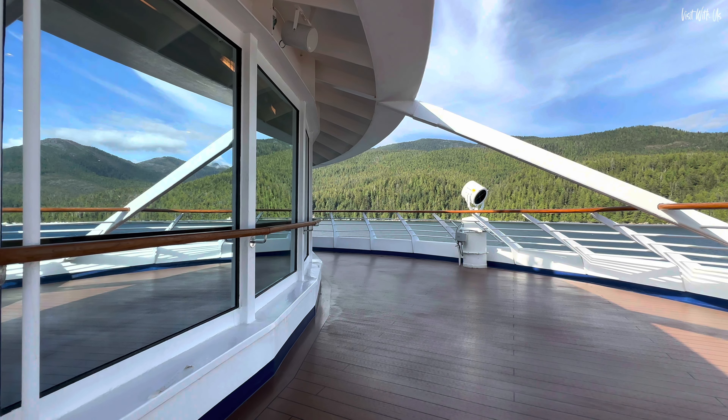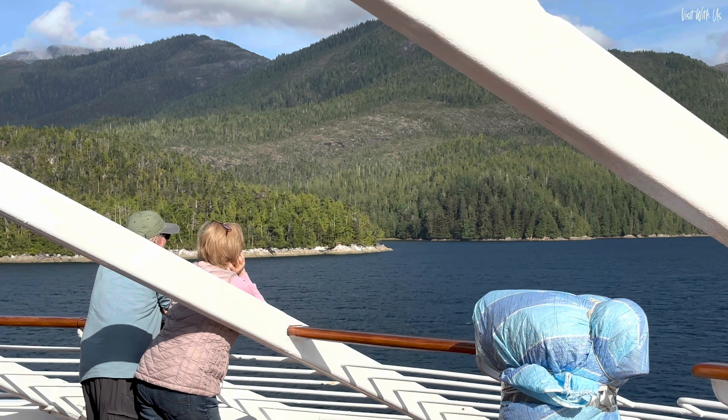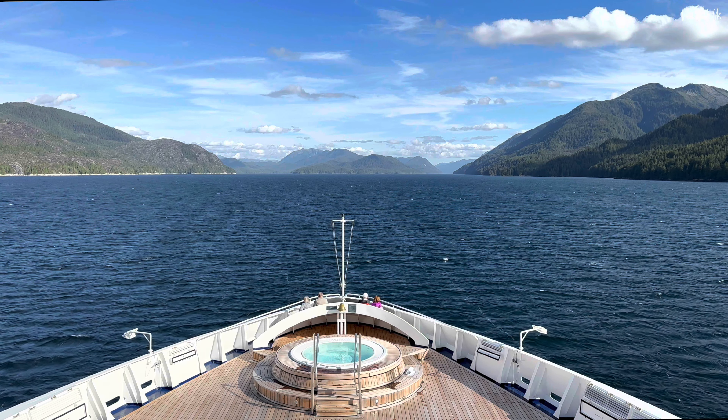And with these stunning views of Alaska stretching out in front of us, why not find out more about Windstar by watching these next? Thanks for watching!